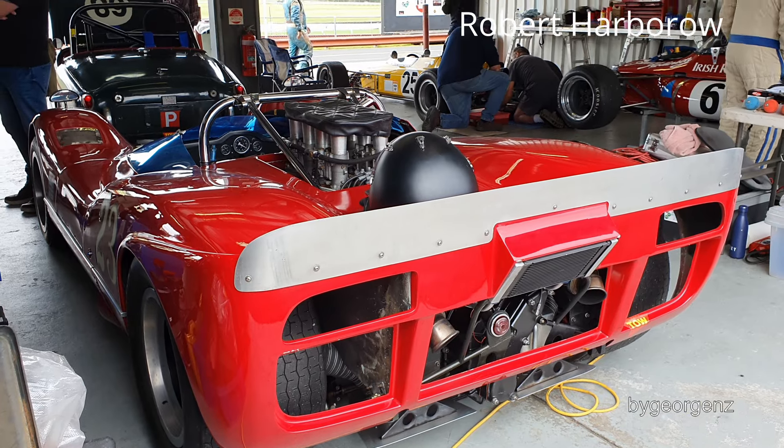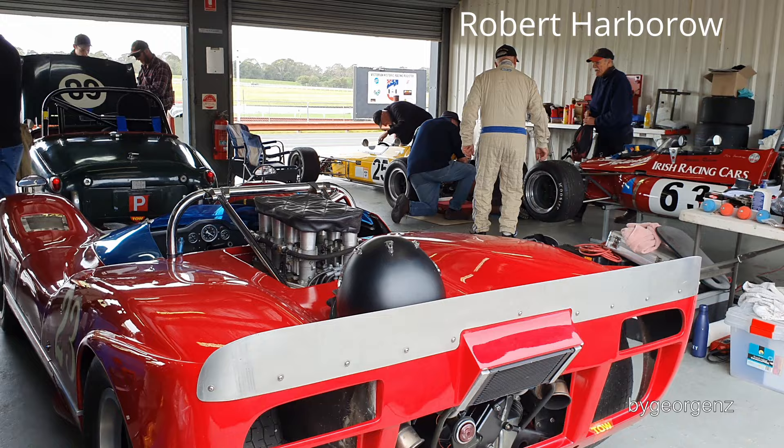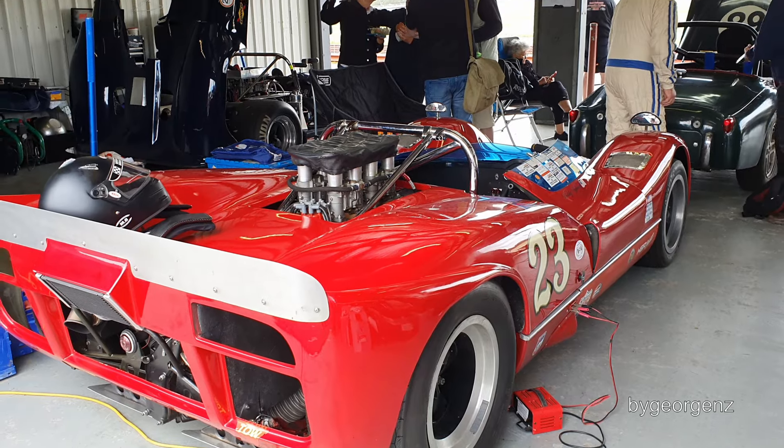I think this is Bob Hubrose's McLaren 6MB — runs a 5.7 litre Chevy engine, as I recall. Great looking car, sounds fantastic.